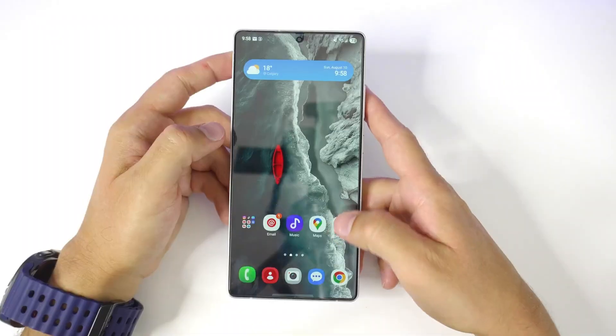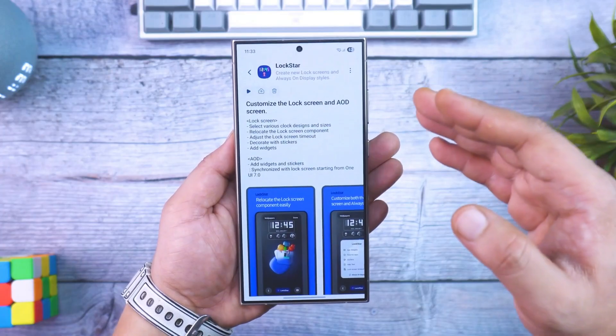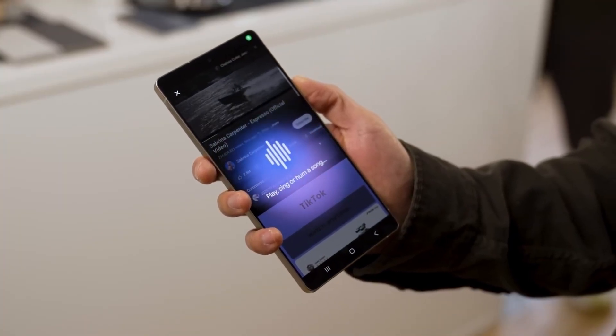The smart clipboard feature is another under-the-radar upgrade. When you copy something, your device now automatically understands what it is — a phone number, an address, or a paragraph — and offers shortcuts like saving it, sharing it, or searching for it directly.